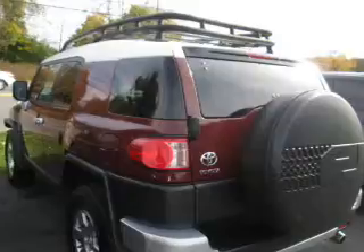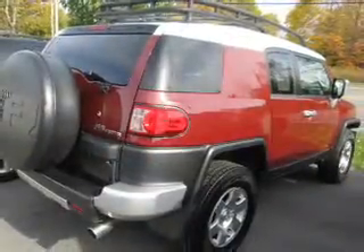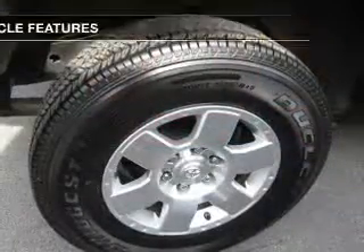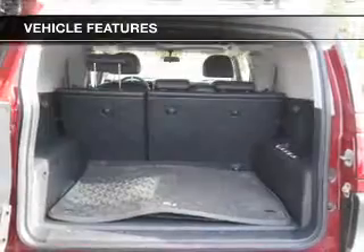The powertrain includes four-wheel drive with a reliable engine connected to a smooth shifting automatic transmission. Premium wheels lend a distinctive appearance. You will appreciate the safety feature of anti-lock brakes. With these notable features, you won't want to miss out on the opportunity to own this amazing ride.